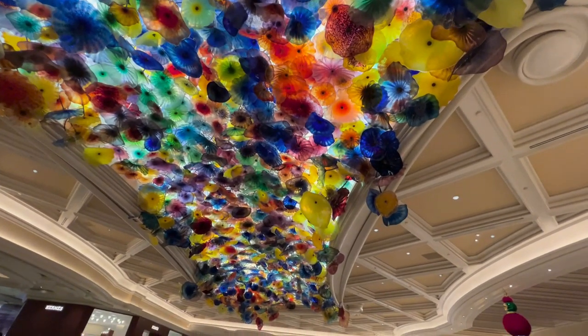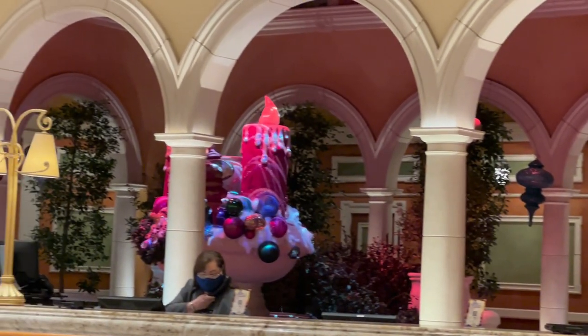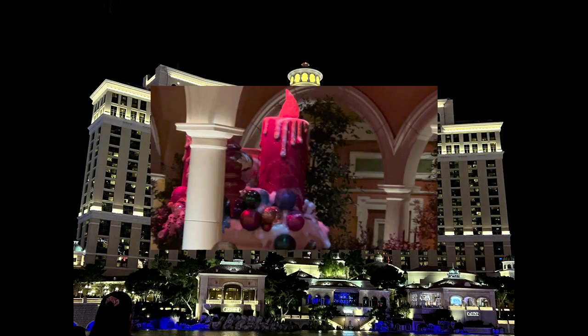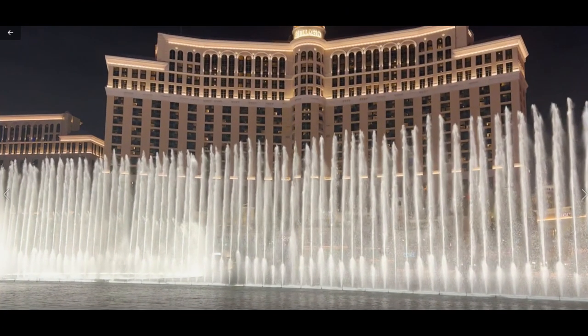Inspired by the Lake Como town of Bellagio in Italy, Bellagio is named for its elegance. One of its most notable features is an eight-acre, 3.2-hectare lake between the building and the Strip, which houses the Fountains of Bellagio, a large dancing water fountain synchronized to music.